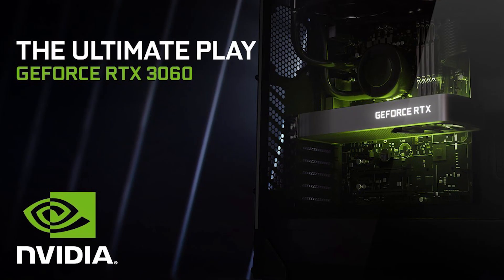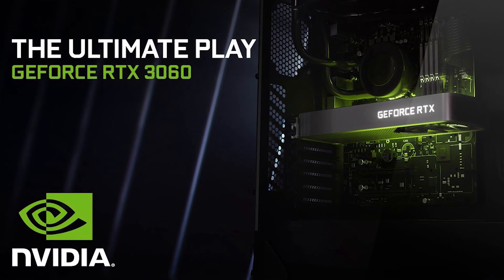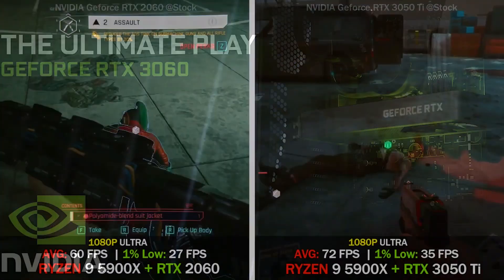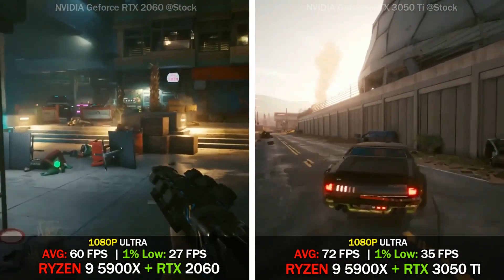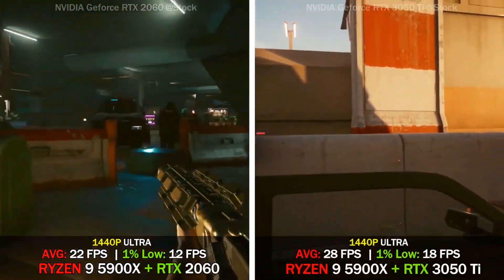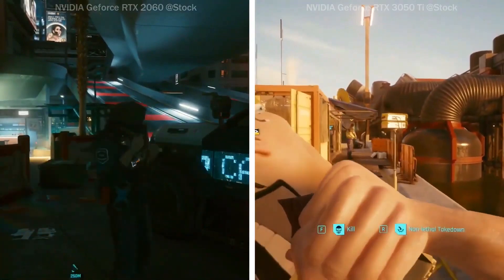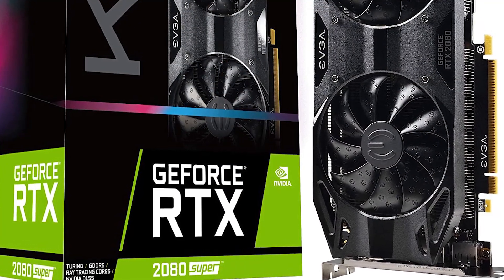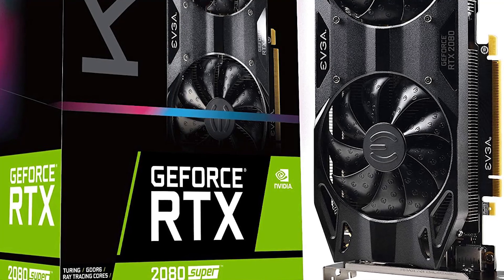The Nvidia GeForce RTX 3060 Ti certainly threatens that claim with its price to performance ratio. The newest arrival of the RTX 3000 line, this graphics card punches way above its weight class, delivering a performance that could rival that of the RTX 2080 Super while keeping its price tag incredibly affordable for most people.